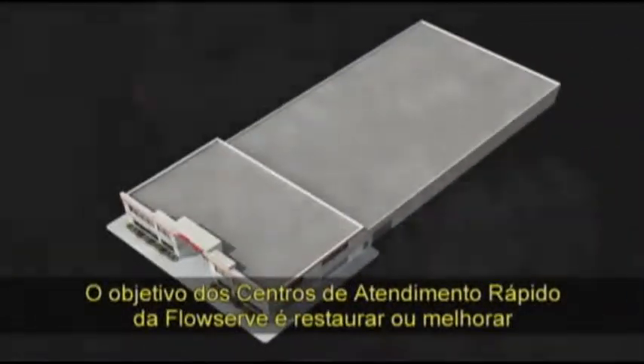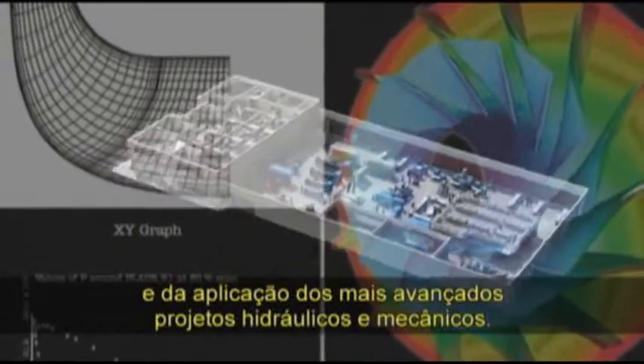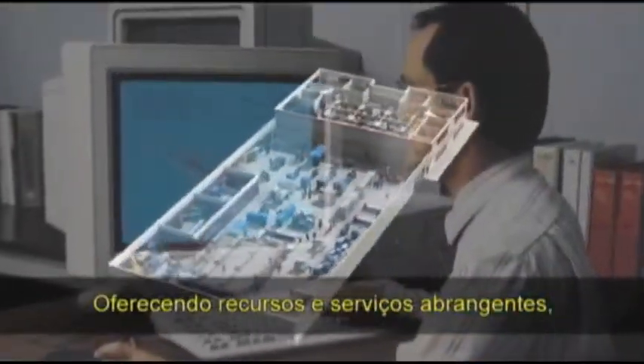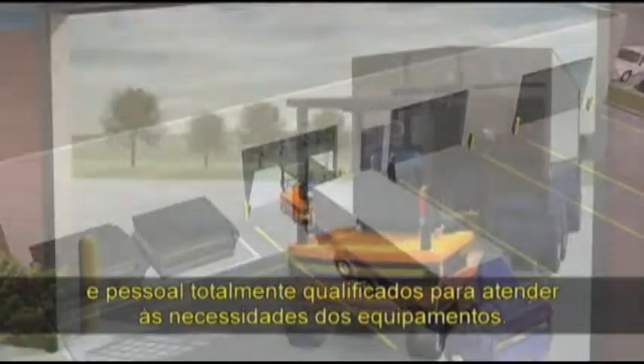The goal of FlowServe quick response centres is to restore your equipment to its original operating performance or better, by carrying out everyday maintenance and by applying the latest advances in hydraulic and mechanical design. Offering comprehensive service capabilities, QRCs are fully tooled and staffed to handle new equipment needs as well as maintenance and repair.